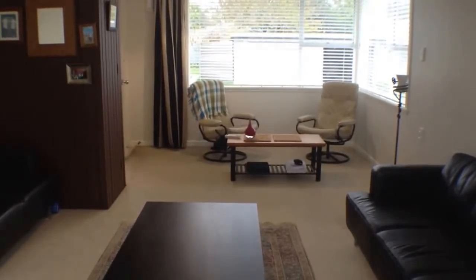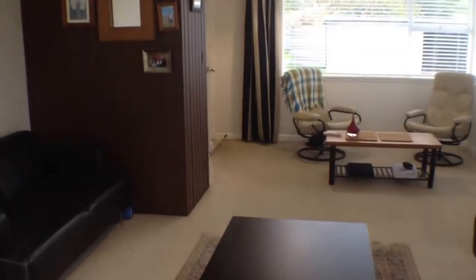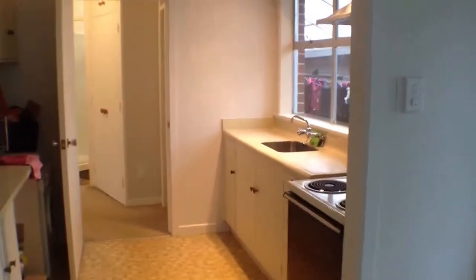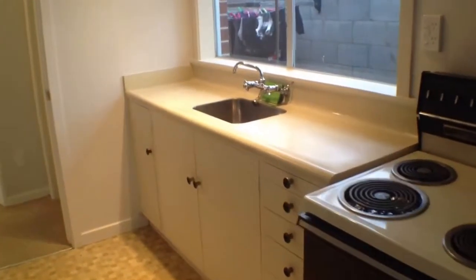We also have a bathroom with a shower and a vanity. This lounge has a nice heat pump, which is absolutely fantastic — it will keep it nice and warm. There are some aspects of this property that have been redecorated; the kitchen has all been painted and everything looks really nice. We have an electric oven and quite a bit of counter space in this kitchen.